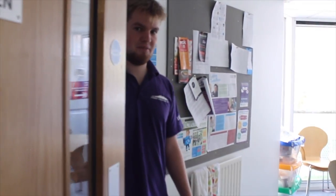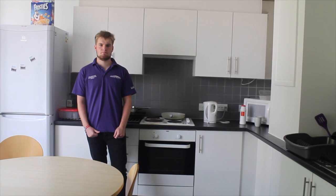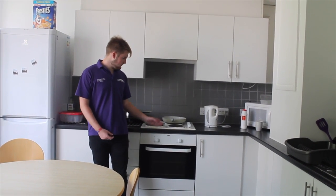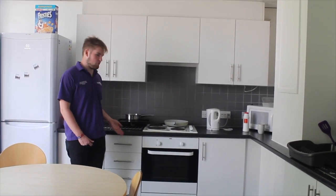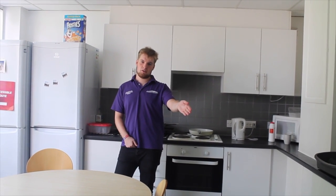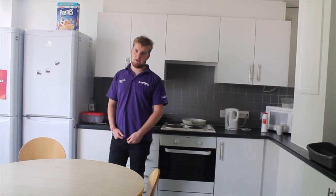Standard accommodation kitchen. So in the standard accommodation kitchen, we have an oven, a microwave, toaster, plenty of counter space, space for drawers. We've got two fridges. We've also got a cupboard full of cleaning products, cleaning stuff like for the floor, and we've also got a table in here.